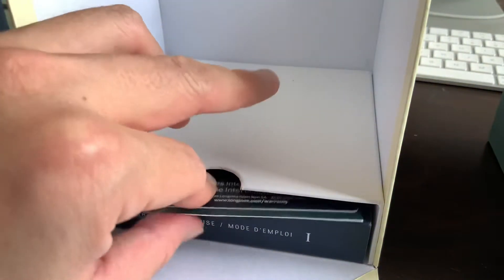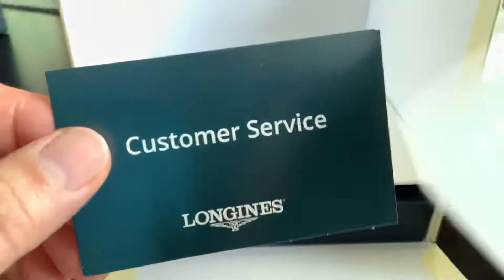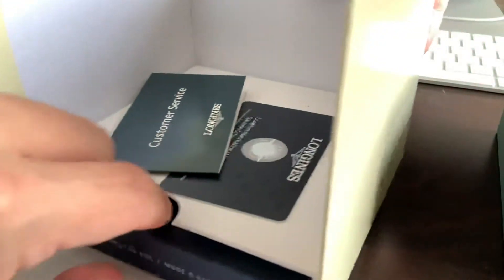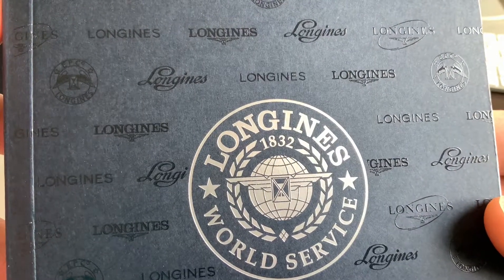It's older than Rolex and possibly Omega — I think a 200-year-old watch company. There's the Longines international warranty card, so I've got to sign it. Customer service, little packet — let's take a look. Warranty card, information booklet — comes underneath the watch box where the watch is held. A very thick Longines service guide as well as an instruction manual booklet. It's so thick because it's probably in multiple languages, and yes it is.